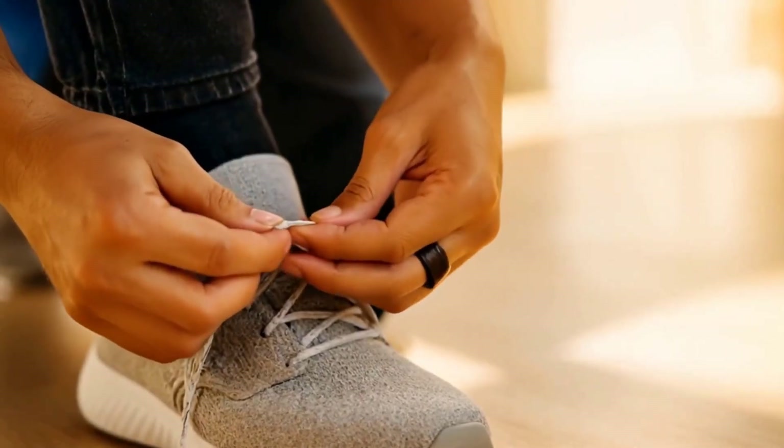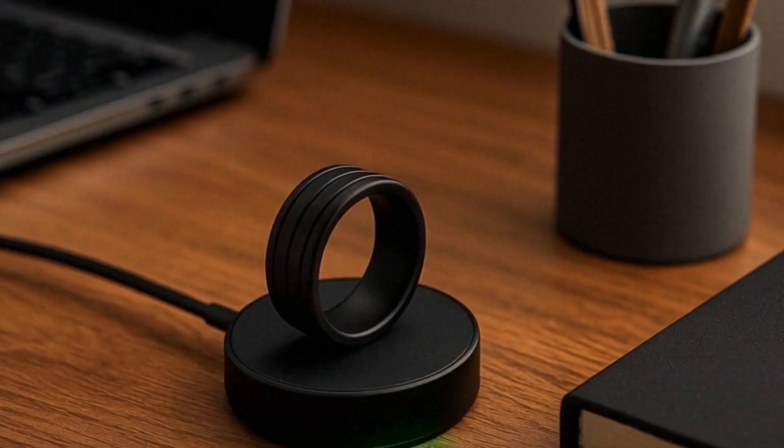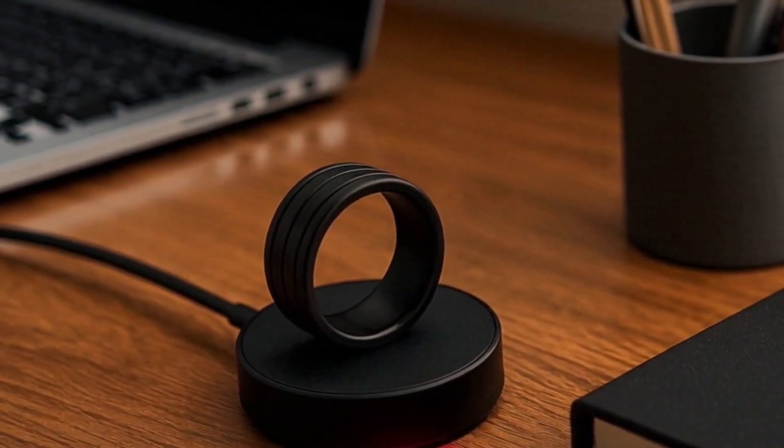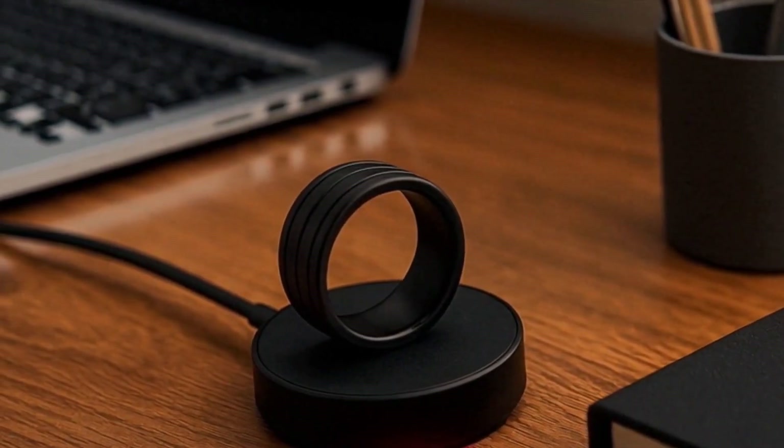If you've been ring-curious and want something simple, waterproof, and subscription-free to learn your signals, Temden is positioned to be that first smart ring experience.